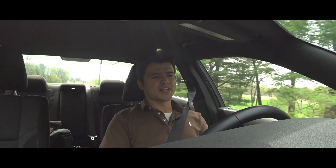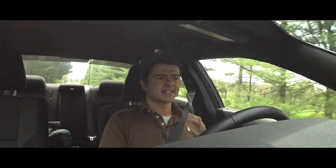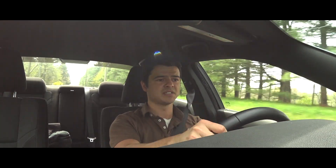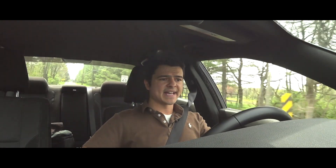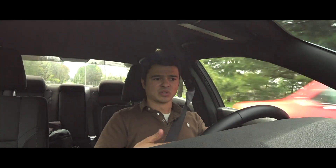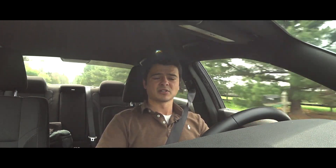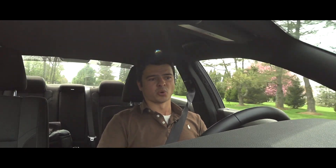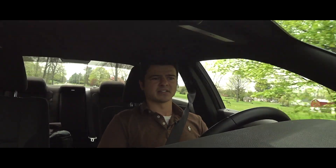Now behind the wheel of the 2021 Dodge Charger V6 SXT with the Black Top package — initial impressions are that it drives very nicely. The electronically assisted power steering is very light; you could drive this car with two fingers. With the sport suspension from the Black Top package, the car feels a little firmer than normal, but that extra stiffness makes driving through back roads a joy.